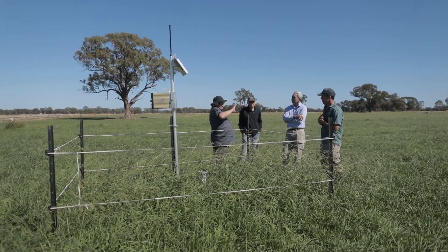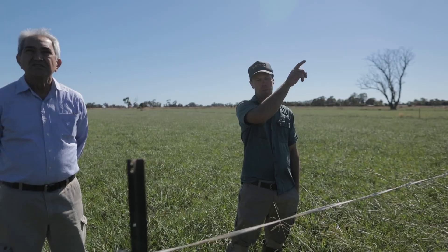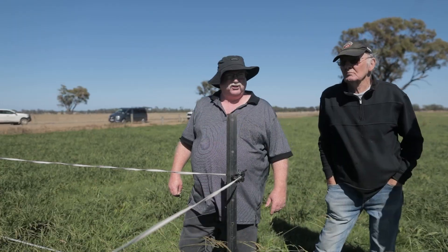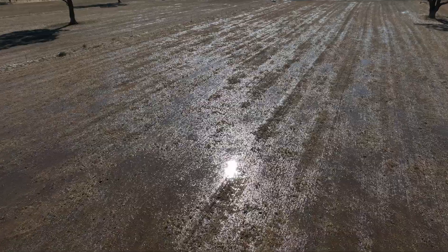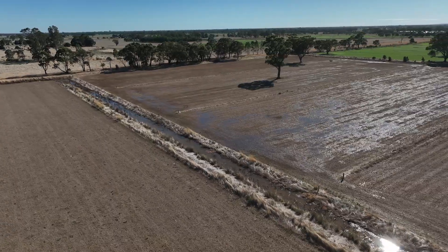We've got two sensors on this trial site. One is a weather station that captures temperature, evaporation rate and rainfall. We also have a bay sensor at the bottom of the bay, just to make sure that we're consistently getting water at the bottom of the bays.